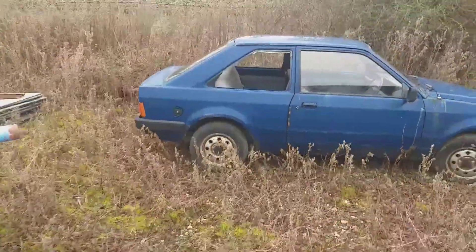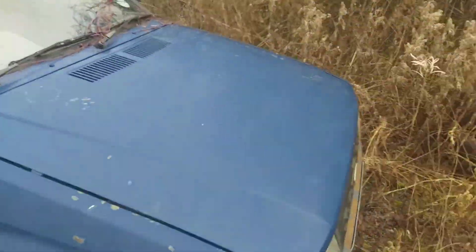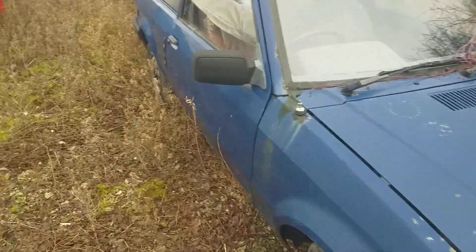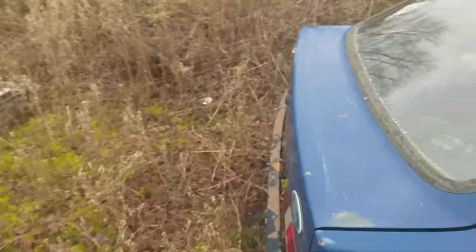Just taking a walk around, found a really old, what I think is a Ford Escort. Let's have a quick look on the back. I suppose this is not really an Explore as such, but something interesting.